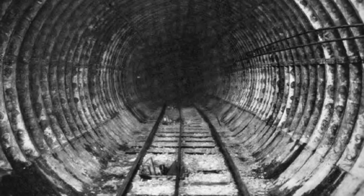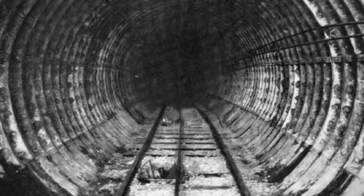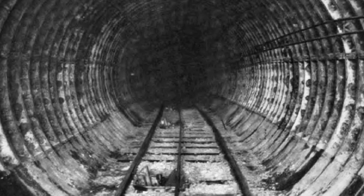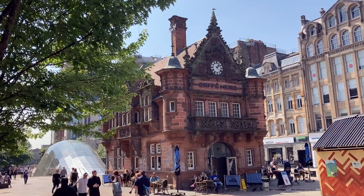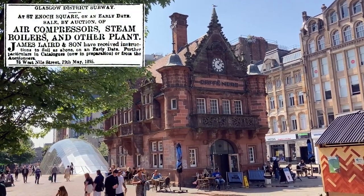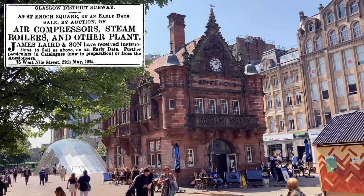By May 1895, tunnelling was complete, with both sides joined beneath the River Clyde to form a continuous circuit. In the following month, tunnelling equipment no longer needed was auctioned off in a sale at St Enoch's Square. No doubt someone walked away with a bargain that day.